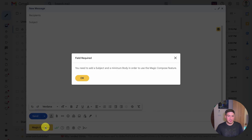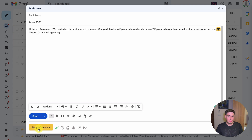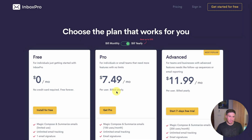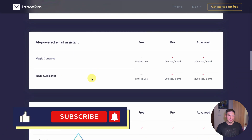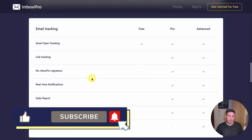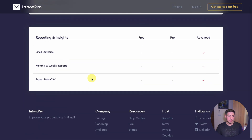Its basic plan is free and includes limited magic compose and summary, as well as one email template and one custom signature. You can upgrade to the Pro Plan for $9.99 a month or $7.49 a month billed annually, which gives you 100 magic compositions and summaries. The next tier doubles the magic compositions and summaries and adds advanced follow-ups and analytics, at $14.99 a month or $11.99 a month billed annually.